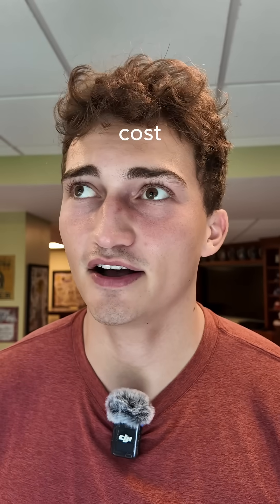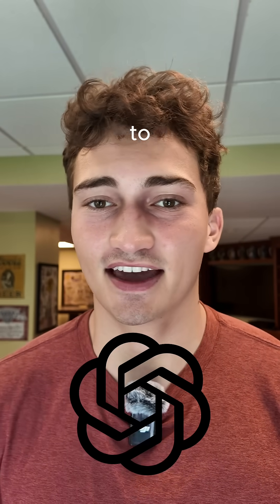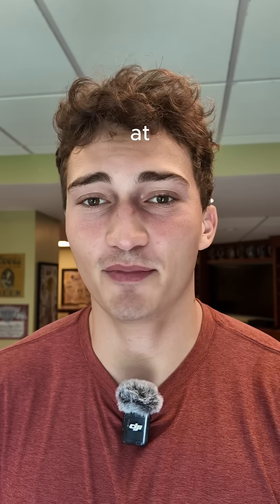The only other big cost would be the APIs I use for AI to analyze certain features for my app. That can get quite expensive depending on how many times you use the AI, but right now it's all at about $0.